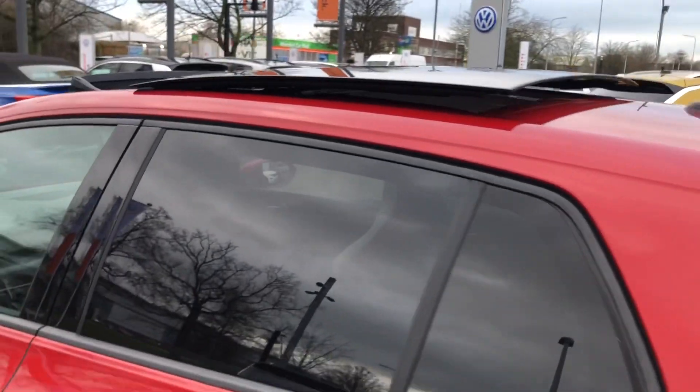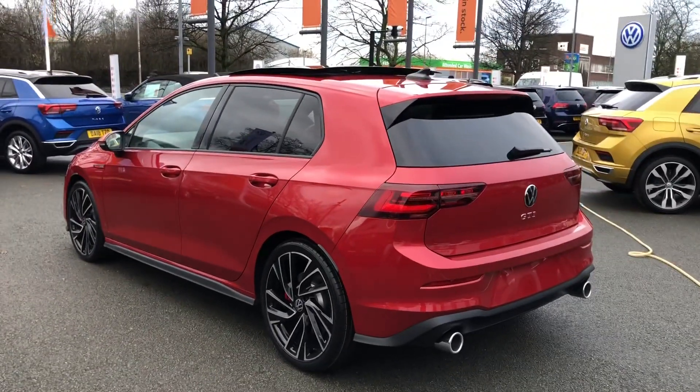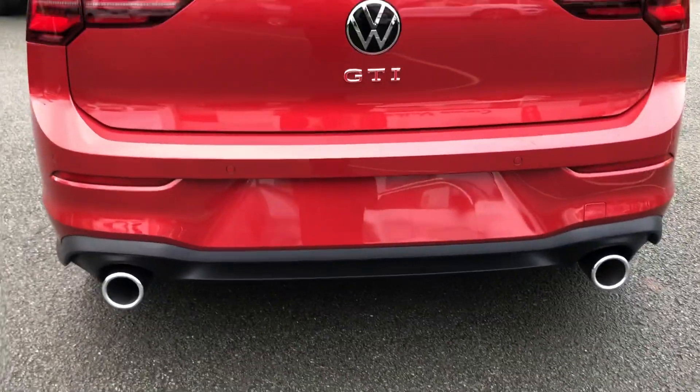I'm going to take you around the vehicle now and just show you a couple of features that this car has to offer. With it being a GTI you've got the dual chrome exhaust, which is very typical of this model — it looks really nice against the paint colour, I'm sure you will agree.